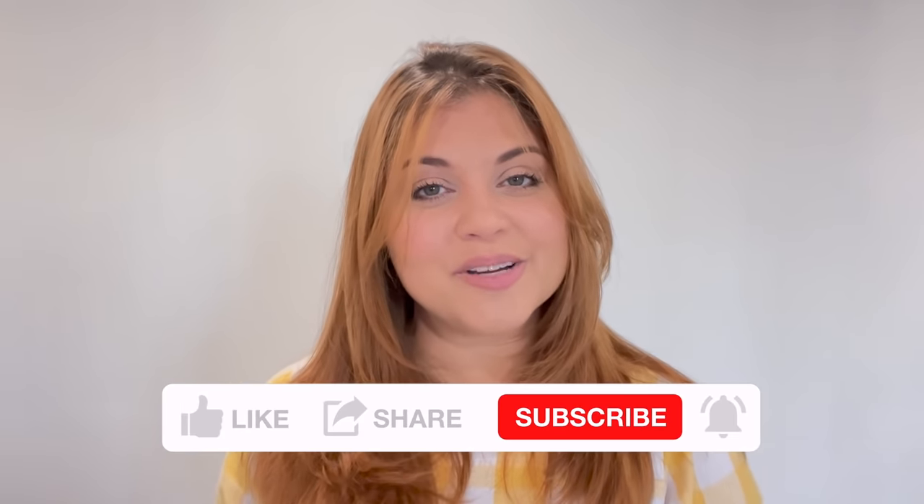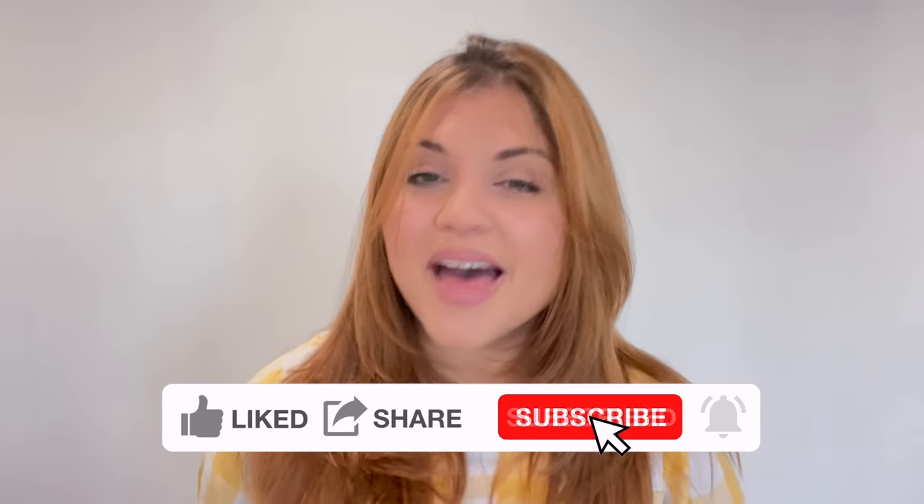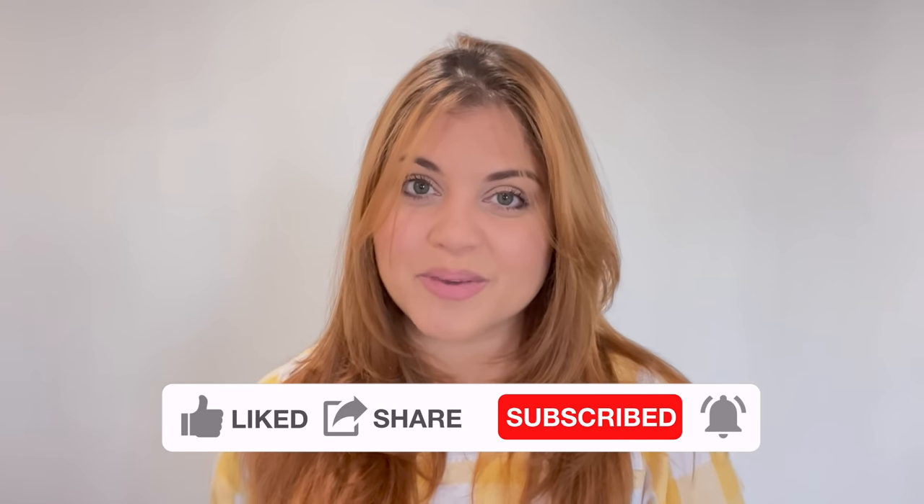Hey there, my name is Yami, I am your Latina Next Door. Welcome back to mi casa, where I share high-end home decor and DIYs on a budget, as well as extreme before and after room transformations. If that is something you enjoy, please make sure to subscribe so that you too can become part of the familia.